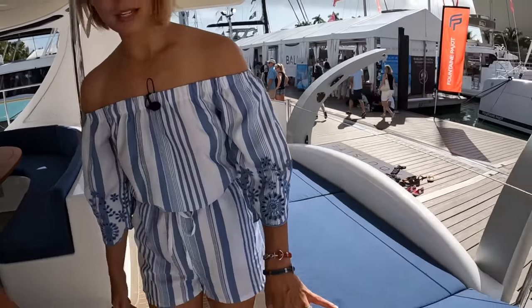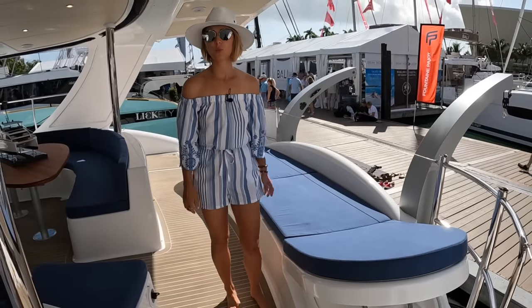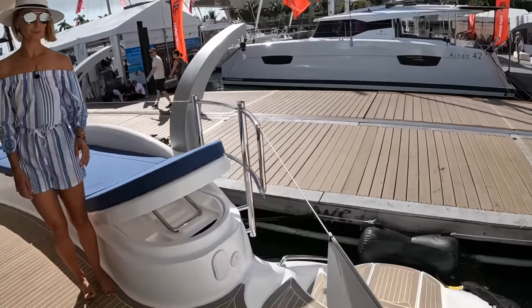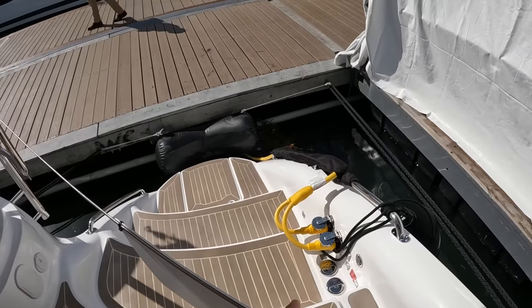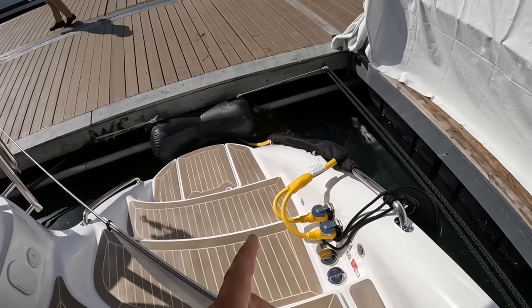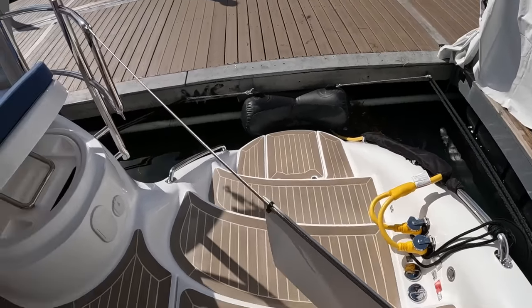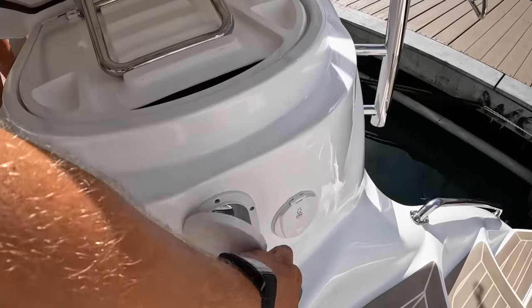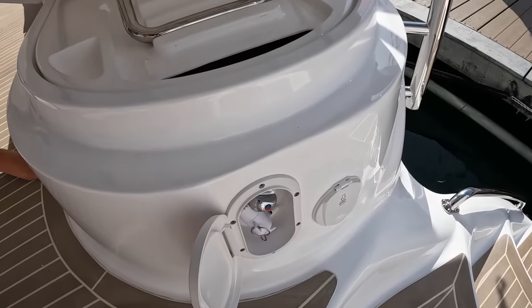Such a simple mechanism but really easy to use — definitely foolproof. And then of course storage underneath here, and on this side the same — more storage. You can put water toys, inflatables. We have the main shore power inlet here on the port side, another fuel fill, and there's a waste pump-out as well. Then we have a fresh water deck wash unit and a transom shower right here.